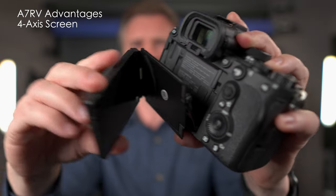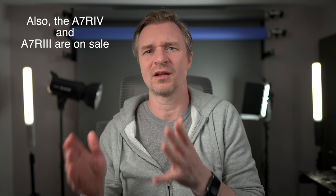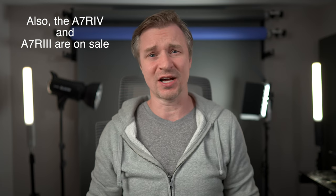But if you want to move up to one of the best of the best that Sony has to offer, the A7R5 is $400 off. You get that 8K. You get that 61 megapixel sensor. It just has pretty much everything — it's got that fancy flippy tilty screen. The A7R5 is a wonderful camera and one of Sony's best offerings. $400 off that camera.